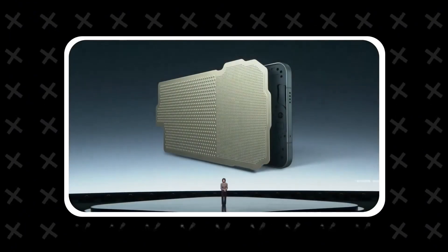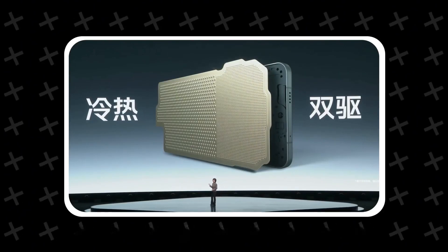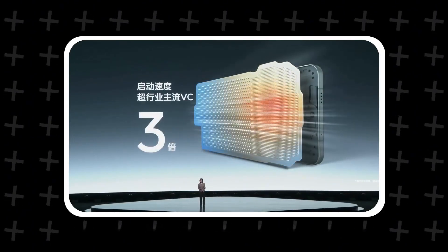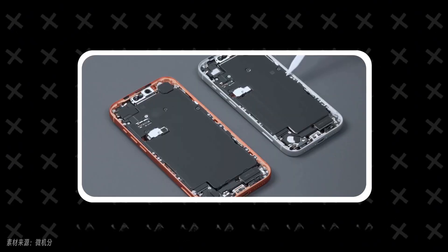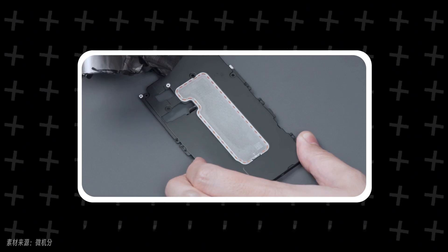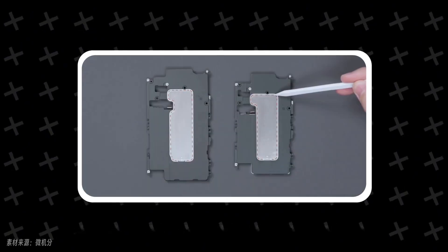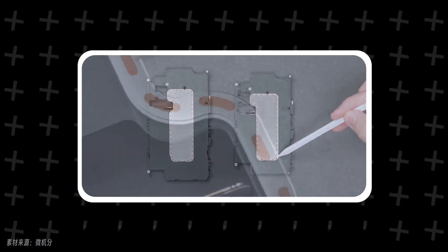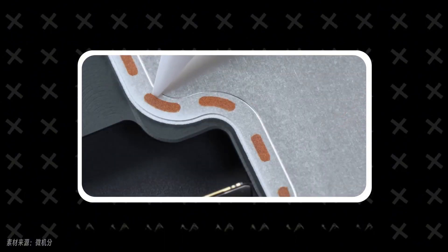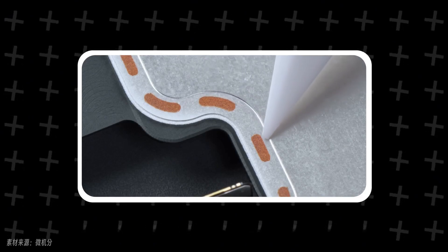Currently, most VC vapor chamber solutions mainly work by rapidly spreading heat from core components to other areas, but they don't directly conduct the heat to the exterior of the phone's body. Compared to other manufacturers' solutions, Apple is more willing to spend money — they use a laser welding method to directly connect the VC vapor chamber to the aluminum unibody. Combined with the stronger thermal conductivity of aluminum itself, this allows heat from core areas like the chip to be quickly transferred to the outside of the body.